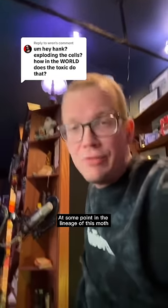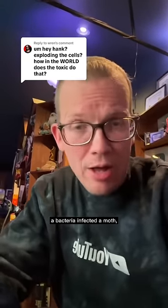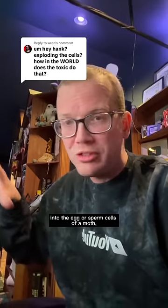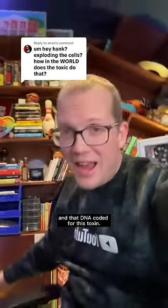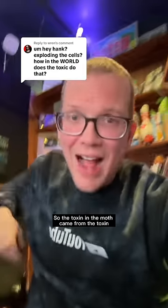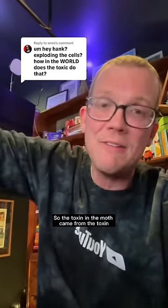At some point in the lineage of this moth, a bacteria infected a moth and was able to infect the germline — getting its DNA into the egg or sperm cells of a moth — and that DNA coded for this toxin. So the toxin in the moth came from the toxin from the bacteria.